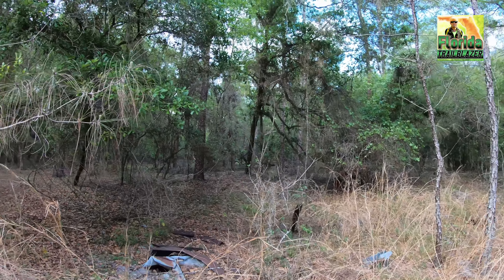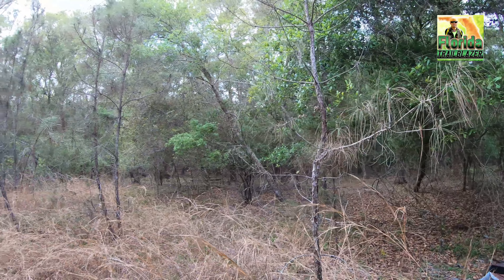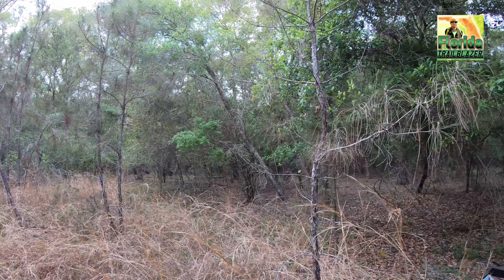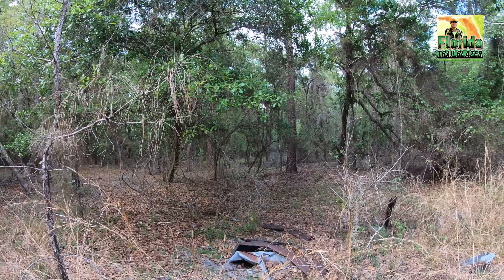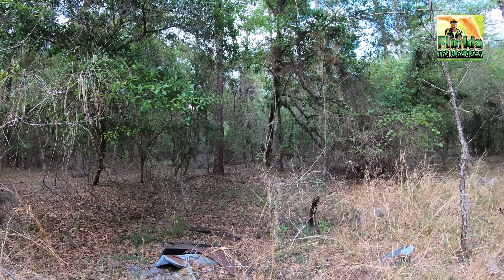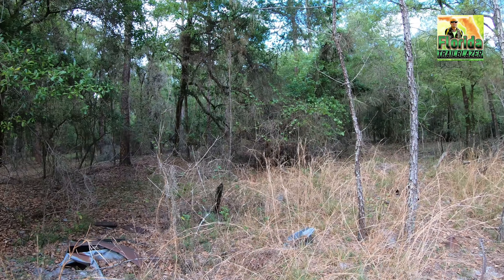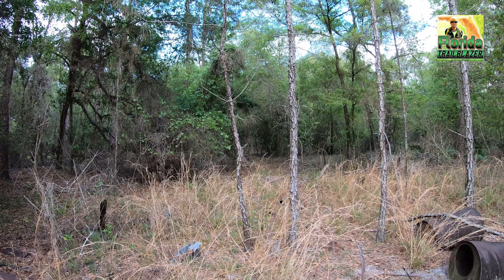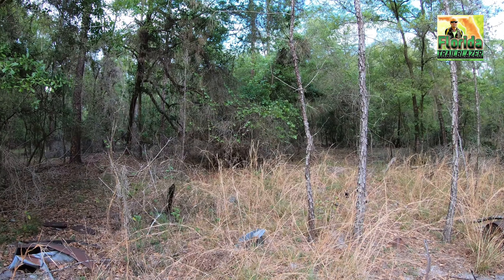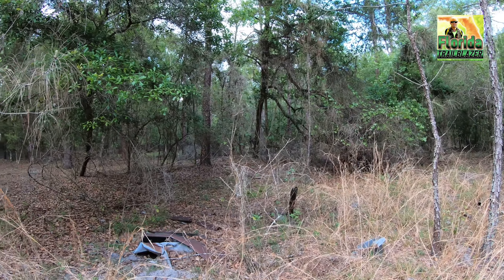This is so nice out here in the middle of the wilderness. Nobody around — just me in the woods and this amazing history out here. I like to just be out here in these places for as long as I can, just take it all in. It's so relaxing to me.